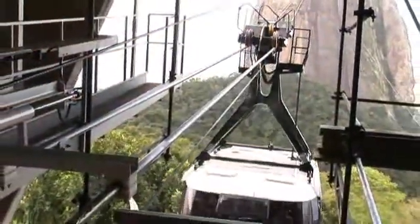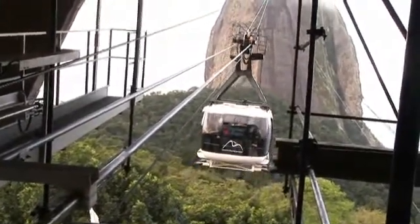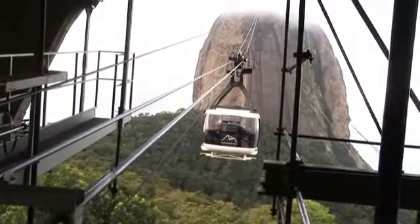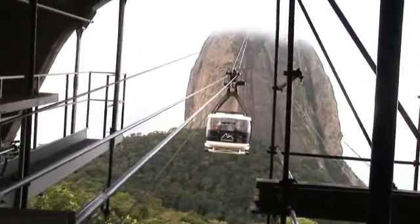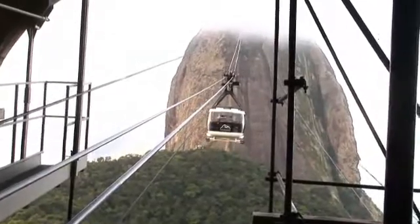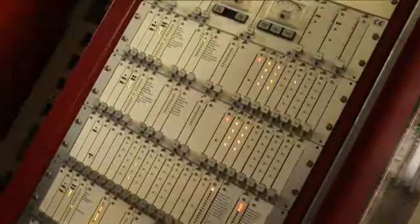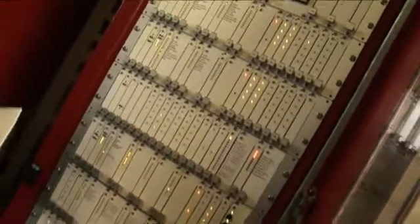This is Sugarloaf Mountain, the most recognizable tourist attraction in Rio de Janeiro. And except for an occasional adventurous climber, the Sugarloaf cable car has been the only way up the mountain since 1912. Of course, there have been a few changes since 1912, including an electronic operating system upgrade in 2009.